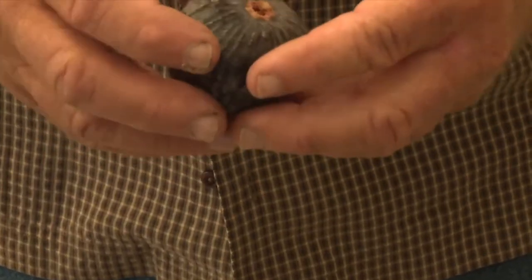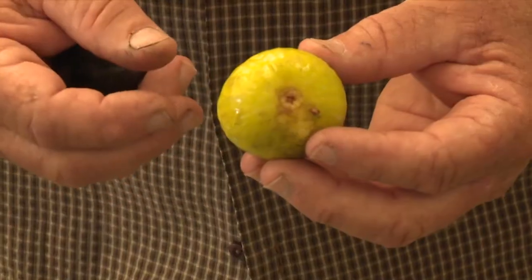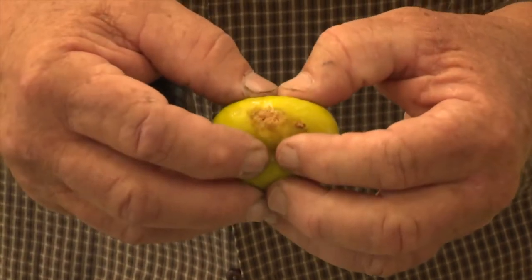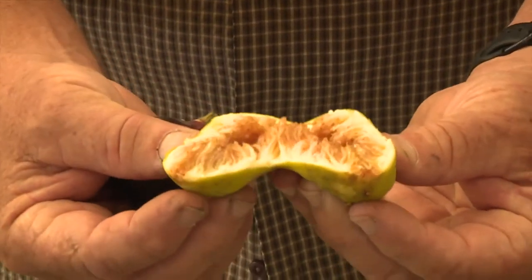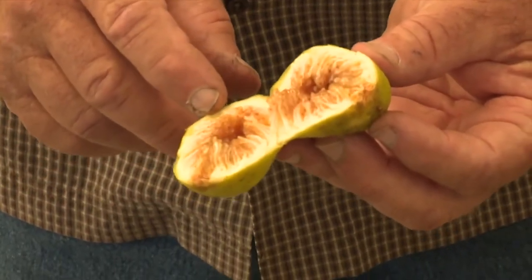This is a brown turkey fig. They tend to be a little bit larger, beautiful, sweet. This is an Xcel, which is very similar to a Codota. It is also golden inside, but the skin is thinner.